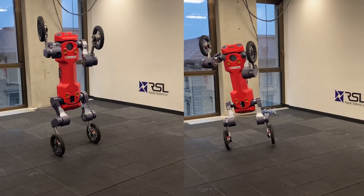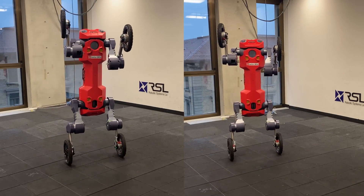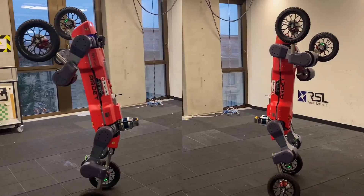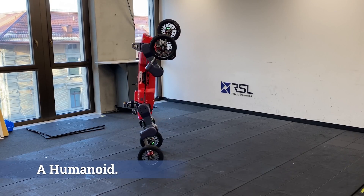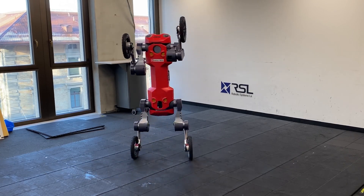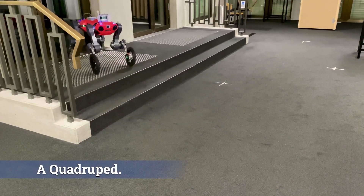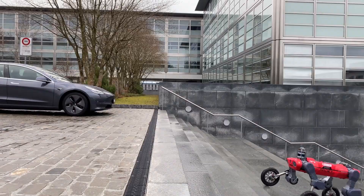ETH Zurich's ANIMAL robot, initially known for its impressive quadrupedal walking capabilities, has evolved significantly with the addition of wheels. Developed by ETH Zurich spinoff SwissMile, this latest version, aptly named the SwissMile robot, retains its four-legged design. By locking the wheels attached to its legs, it can maneuver like a traditional quadruped, making it adept at climbing stairs and navigating challenging terrain.